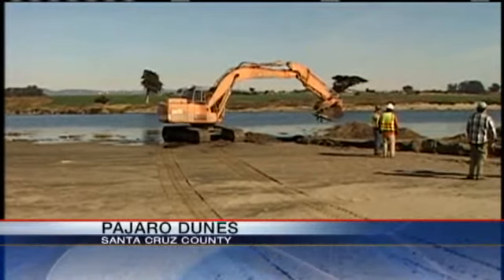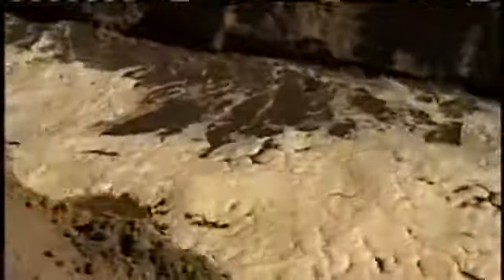An excavator created a narrow channel that allowed water to drain from the Pajaro River and Watsonville Slough and allowed it to empty into the Monterey Bay. The idea is that we cut an opening that allows for a gradual lowering of the lagoon level to address the flood hazard.